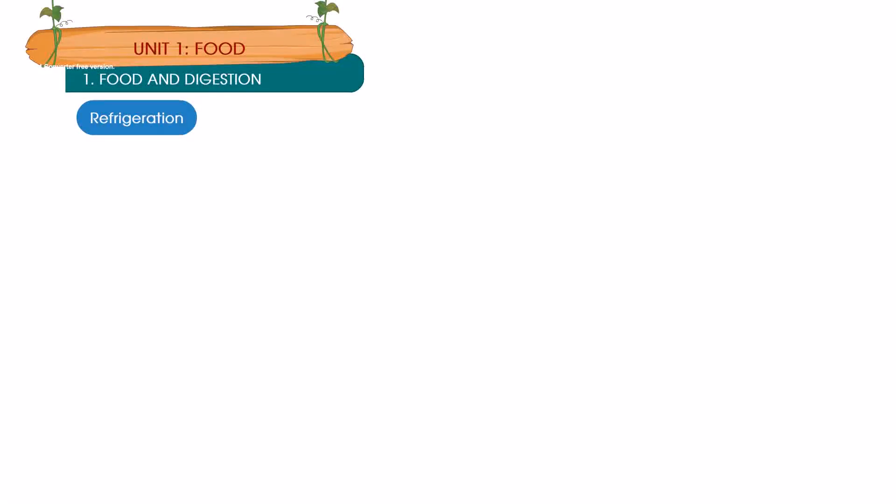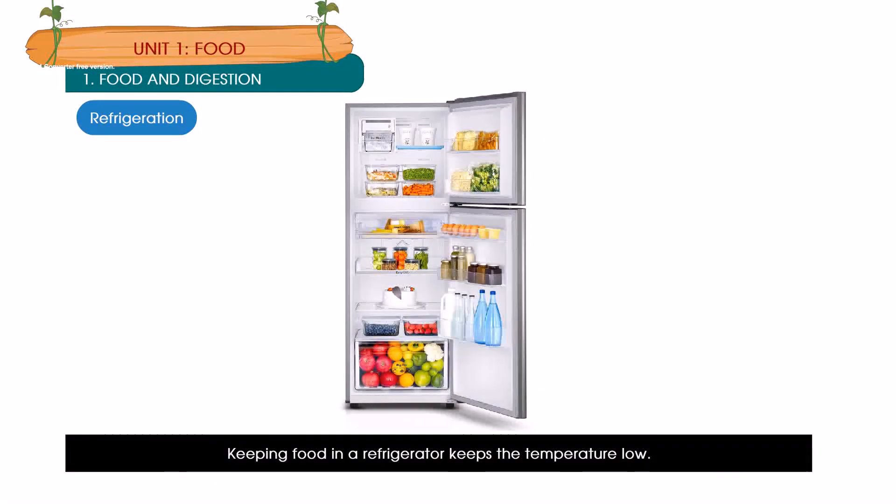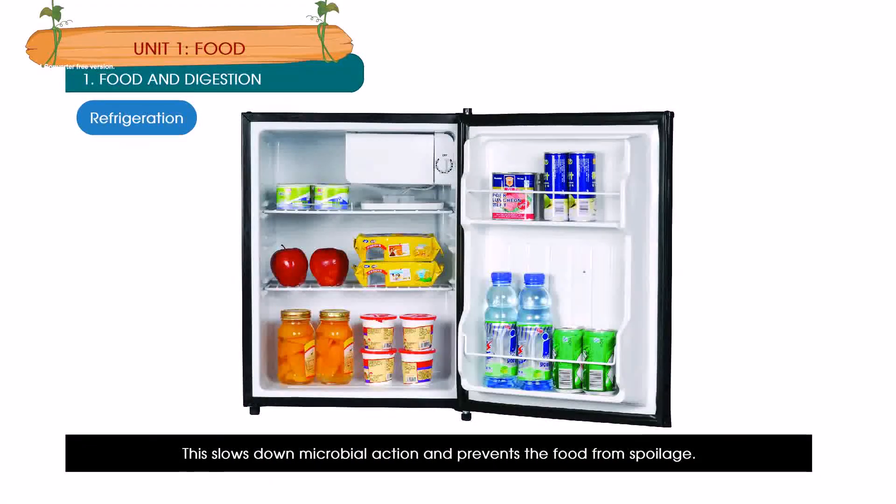Refrigeration: Keeping food in the refrigerator keeps the temperature low. This slows down microbial action and prevents the food from spoiling.